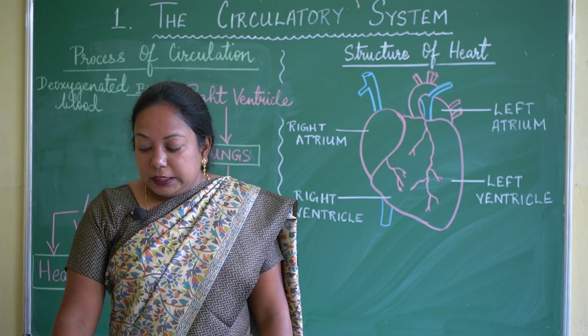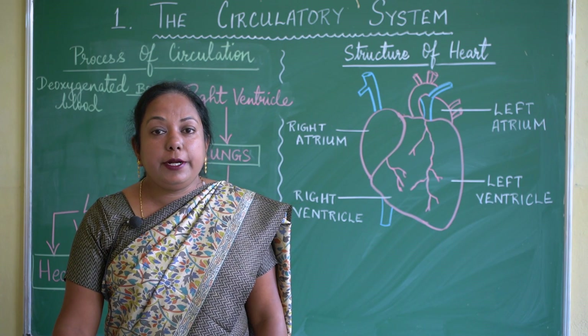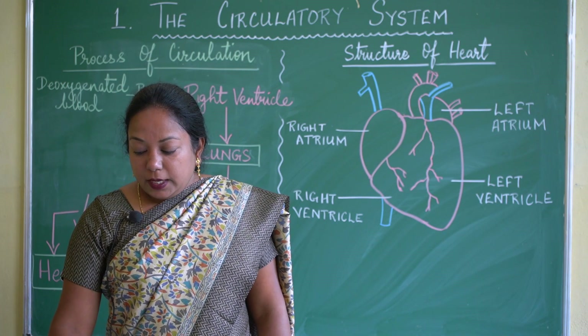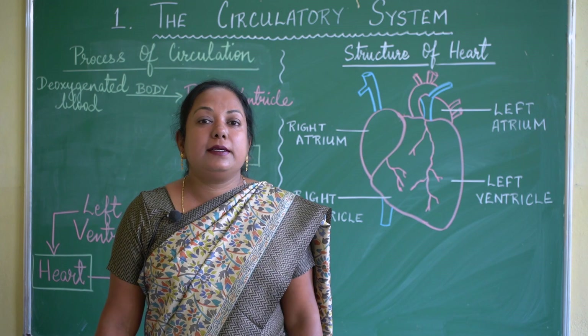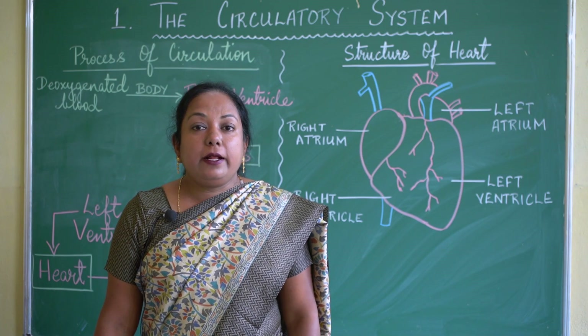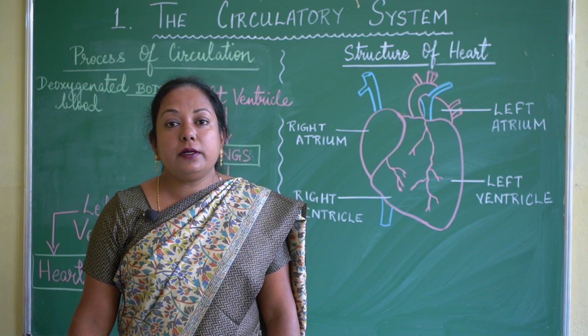The circulatory system helps to maintain our body temperature. White blood cells help to fight against germs and bacteria in the body and keep our body free from infectious diseases.